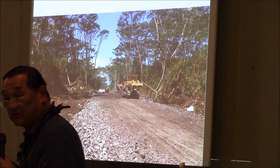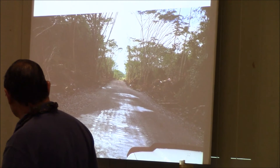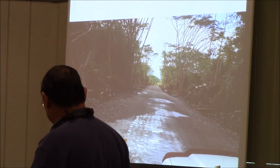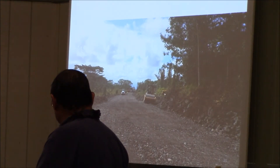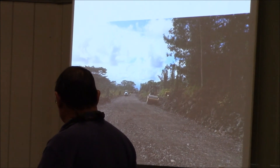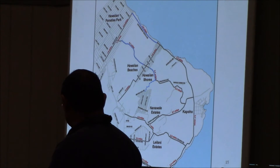This is as of September 14th, so this was a couple days ago. This is the railroad area for Hawaiian beaches, which is where the Hawaiian Carrier Park is. Again, more pictures of the road through progress. That's that area.